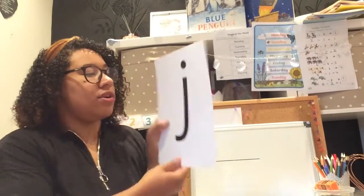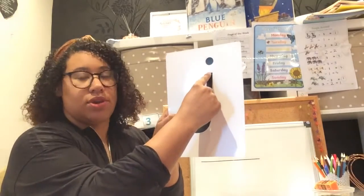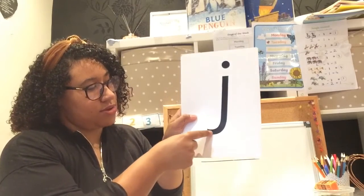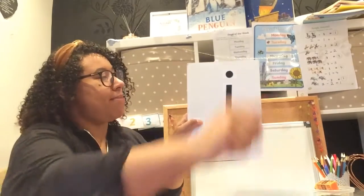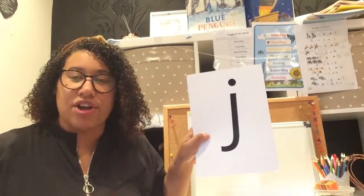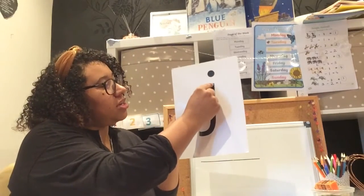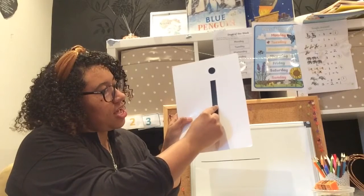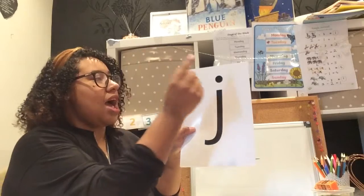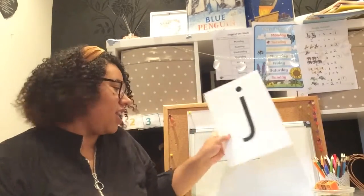With the J, we're going to put our finger on, we're going to go down, around, pen off. And then put our pen back on at the top and do a dot. Brilliant! Shall we have a go again? Pen on, down, around, pen off, and a dot. Brilliant! Fantastic.